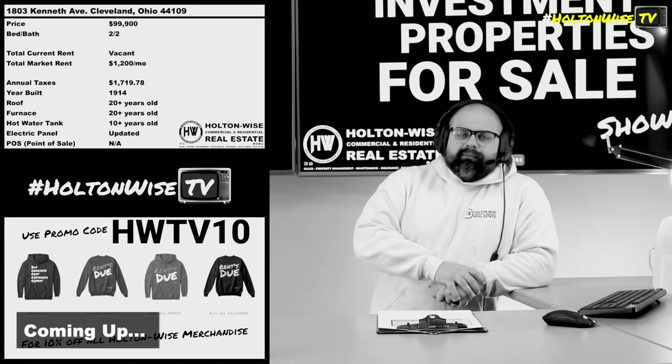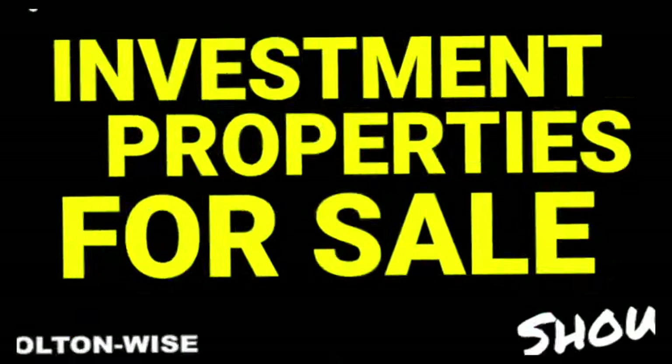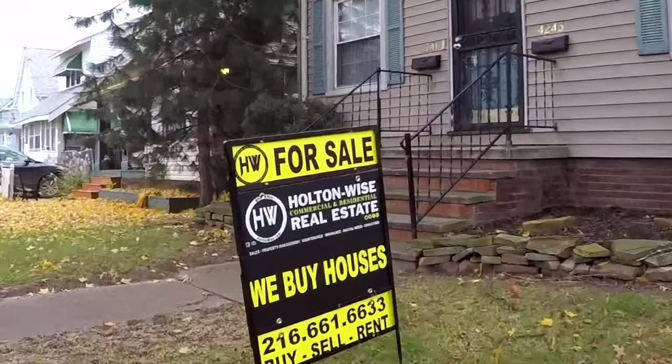This is probably my favorite area to invest. Jetted tub, black sink, black commode, black shower — it's like the Taj Mahal in here. Welcome to the Investment Properties for Sales Show, folks. I think it's selling at or above list.